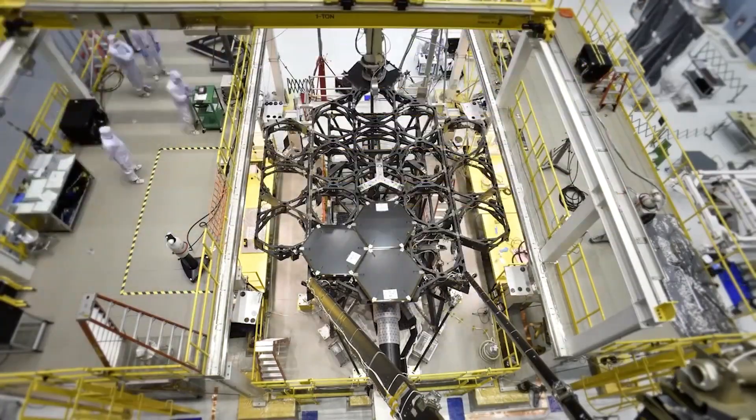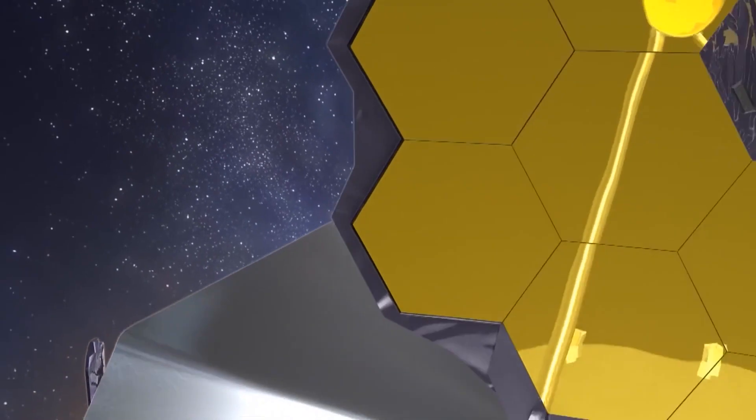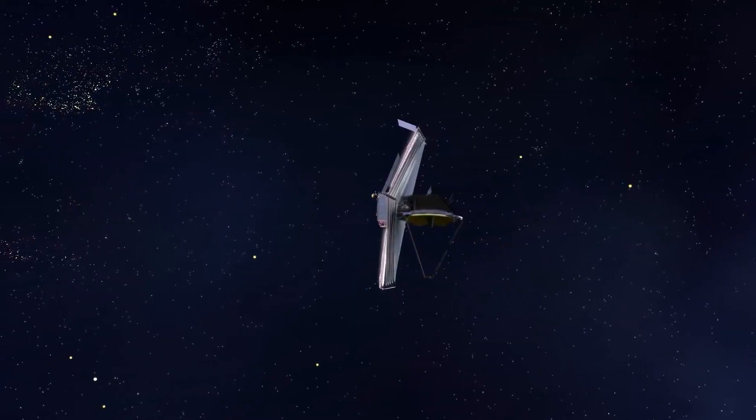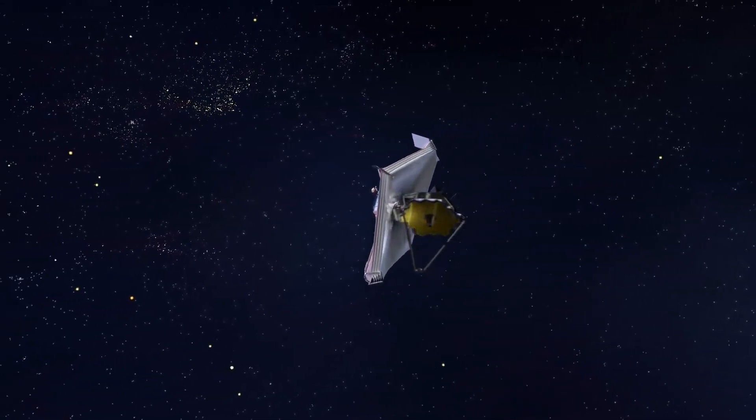One of the newest pieces of technology to come out of that drive is the James Webb telescope. And while it had some hiccups at first, now it seems to be doing better. Allow us to show you how the James Webb Space Telescope's first view of the cosmos has scientists thrilled for more.